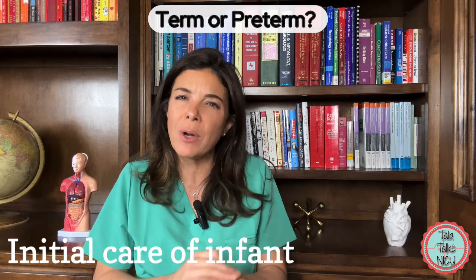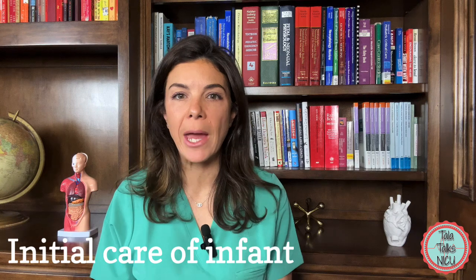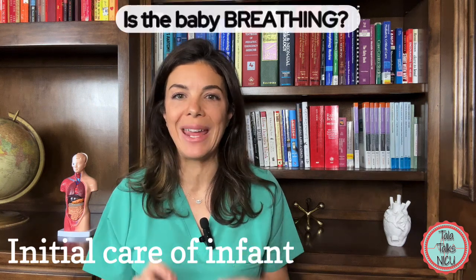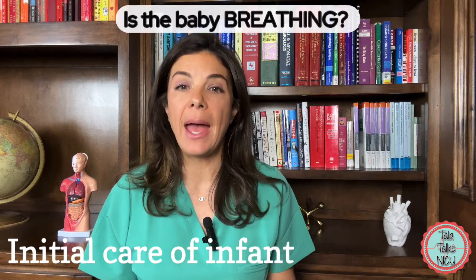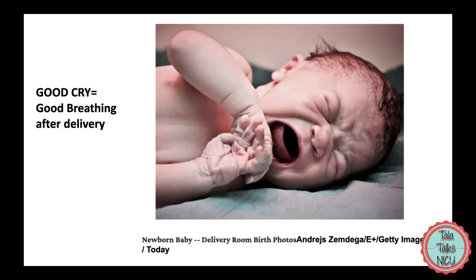Or does the baby have really thin skin, is on the smaller side, and appears scrawny, making it more likely to be preterm? The first thing you care about after a baby is born is: is the baby breathing? A healthy baby shows you it's breathing well by crying with a good cry right after delivery.